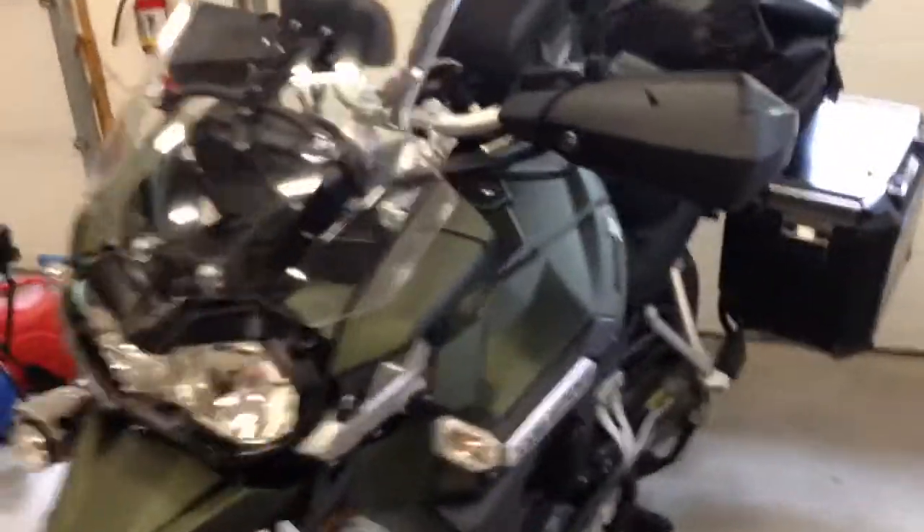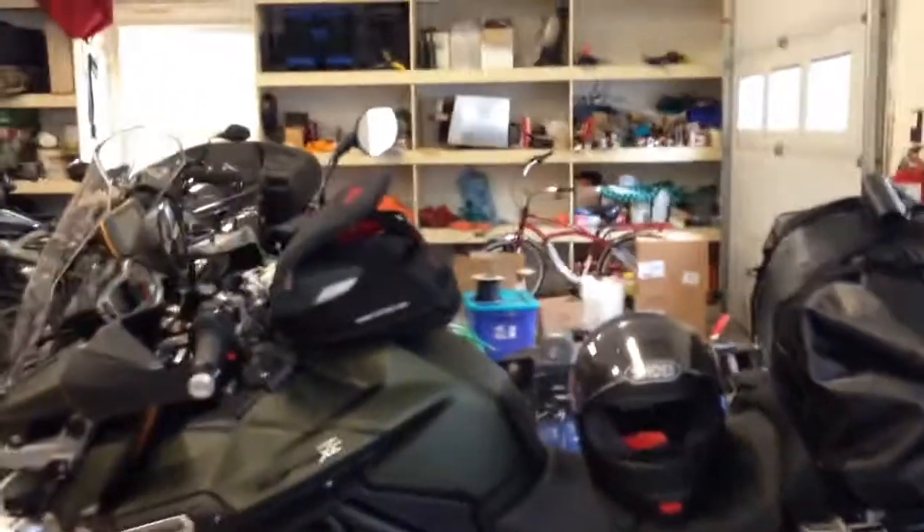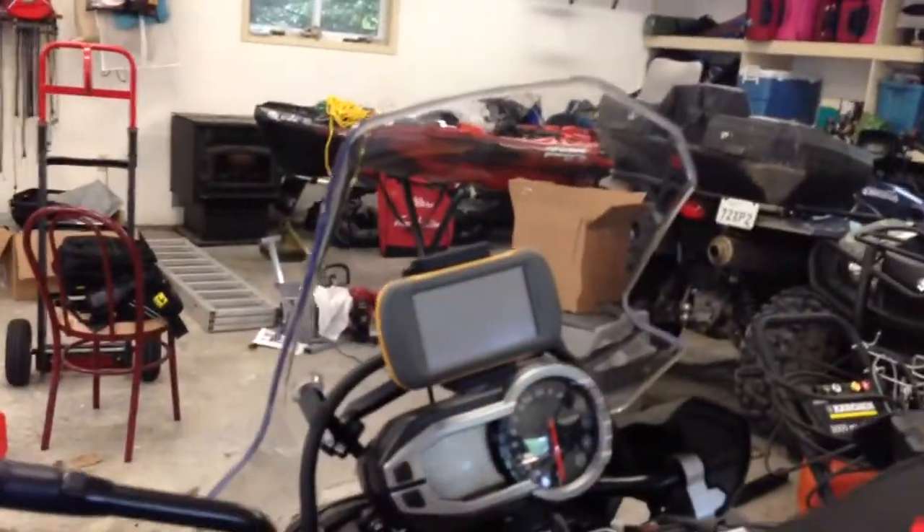I'll just show you the bike real quick. I'm packed for 17 days. And there she is. I managed to get the Radguard in. I got my panniers installed, right and left. This is the bike. I also got a tank bag here all set up, and I got my GPS, my Garmin Montana.